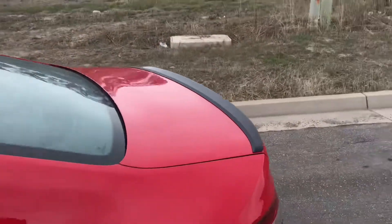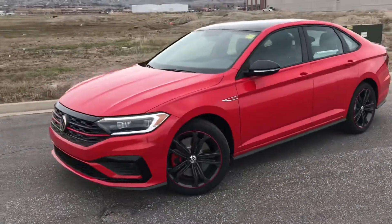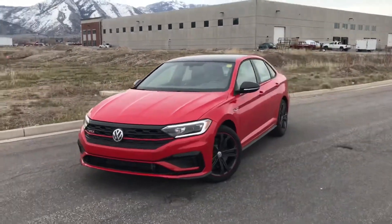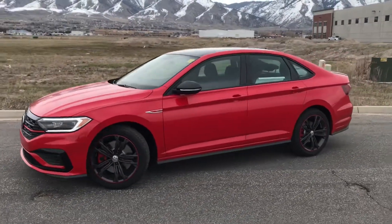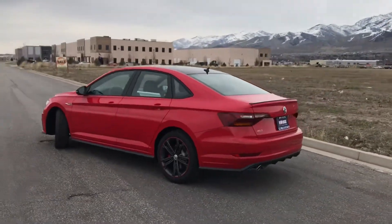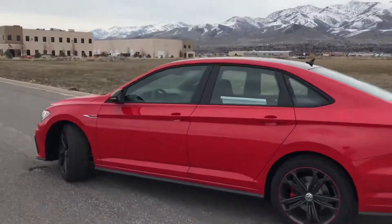You cannot forget the black gloss lip on the back. The 35th Anniversary edition has 35th anniversary badging all around, but that's kind of the only thing that makes this car special. This color, Tornado Red, is killing it on this new GLI — it looks fantastic. I'm not a red person, but it just looks amazing.